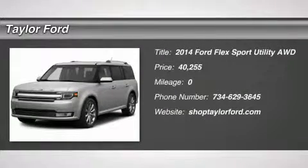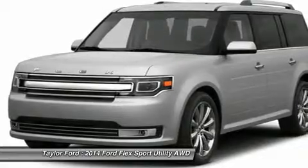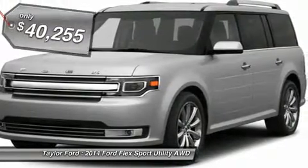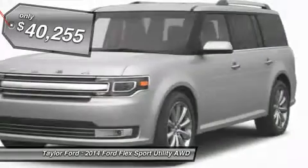The 2014 Ford Flex. Flex isn't just exciting to look at, it's exciting to drive. It hunkers down, puts a limit on lean, and is priced below $45,000.